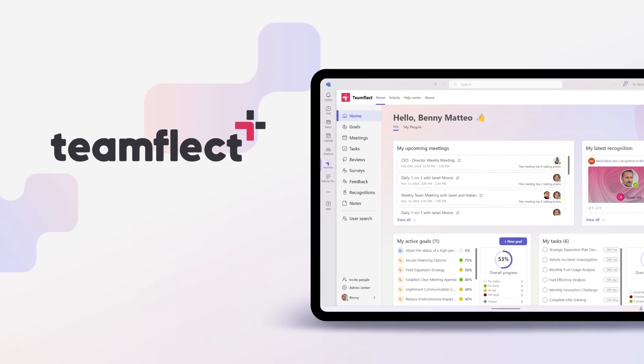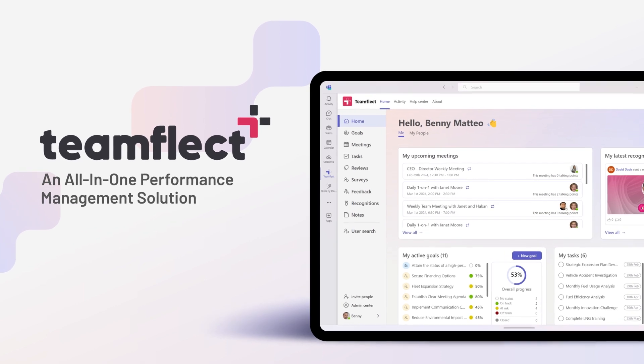The second app on our list — you know it, you love it, and we love you for it. It is the highest-rated performance management application in the Microsoft Teams App Store for a reason. We're talking about TeamFleck. Unlike the other apps on this list, TeamFleck is an all-in-one platform that gives you access to an easy-to-navigate, intuitive performance management dashboard right inside Microsoft Teams.